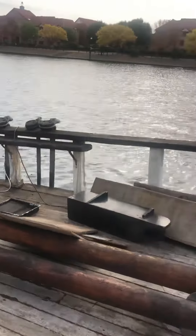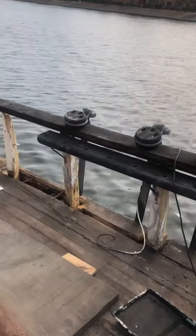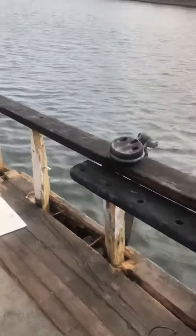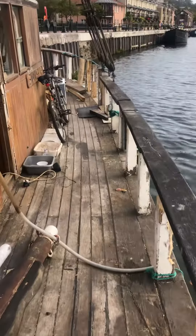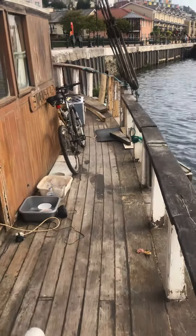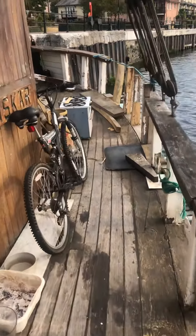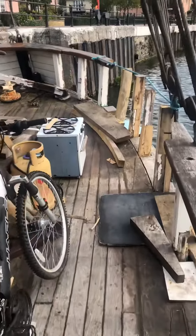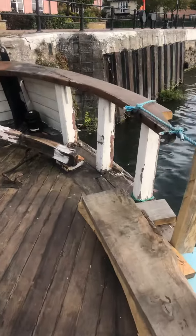On the port side, we're having work done on the covering boards to replace rotten wood. We can go up the port side and have a look from the back to the front.